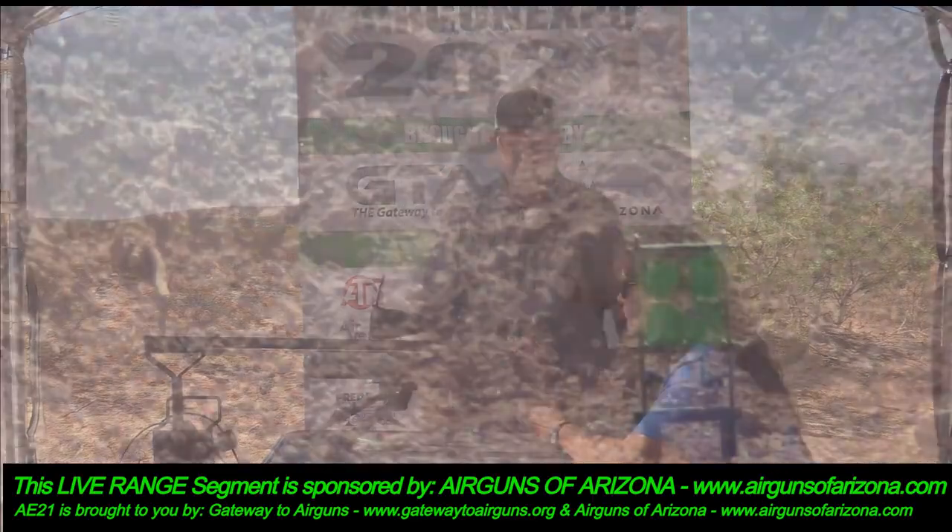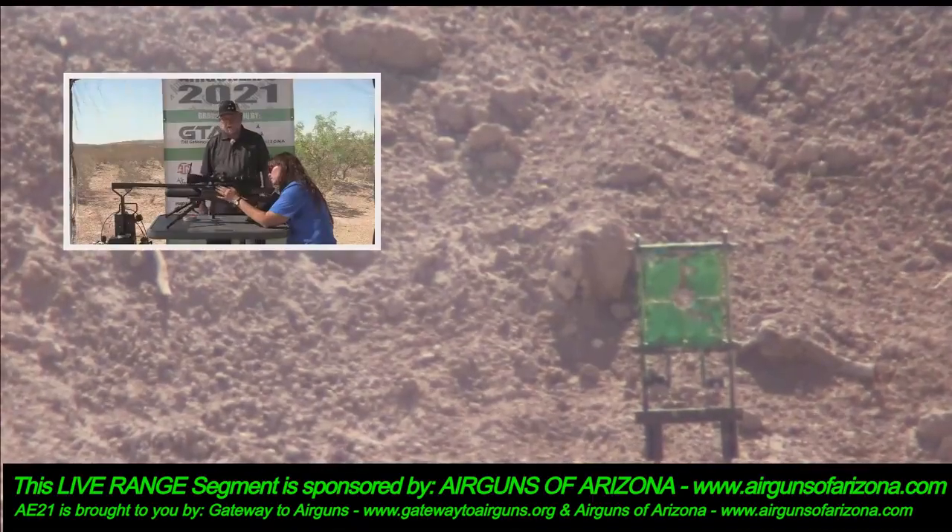All right — there are a few shots left in that magazine so go ahead and hit that target again.